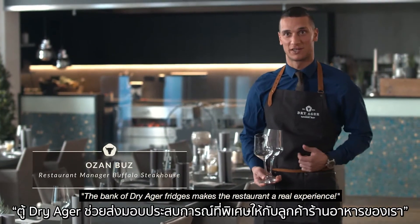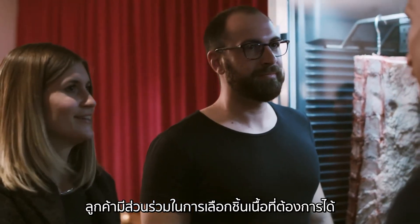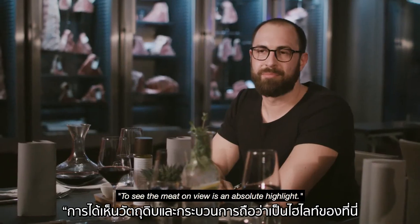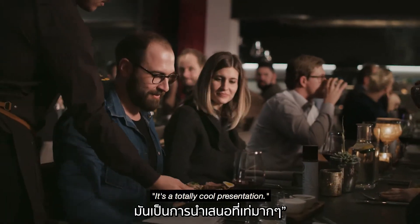With the Dry Ager Reifeschrank, the restaurant visit is a real experience. The customer chooses his or her meat, sees the entire aging process and the preparation. The direct look at the meat is an absolute highlight.